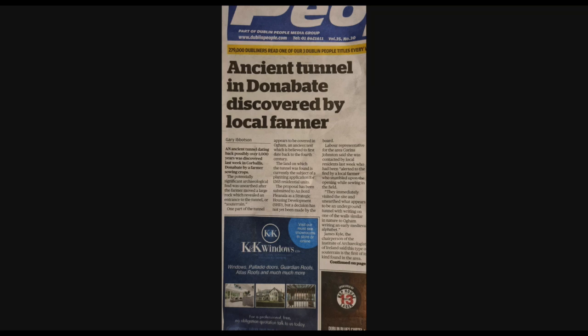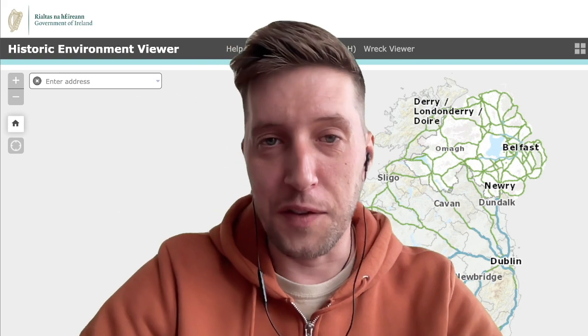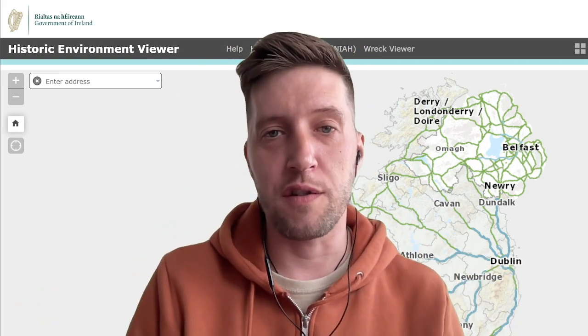Just last week in Donabate, County Dublin, not too far from here, a farmer discovered an ancient tunnel on his land called a souterrain. And in this tunnel, he found an ancient Ogham inscription. I'm not encouraging people to go off and do Indiana Jones style and start looking for hidden caves and souterrains and excavating them.